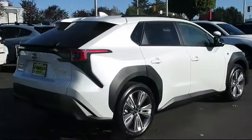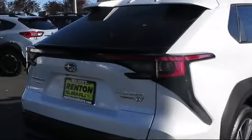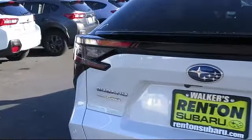Additional features include Driver Selectable Mode Transmission, Full-Time All-Wheel Drive, Delayed Accessory Power, Leatherette Door Trim Inserts, Turn-by-Turn Navigation Directions, and Power Lift Gate Rear Cargo Access.